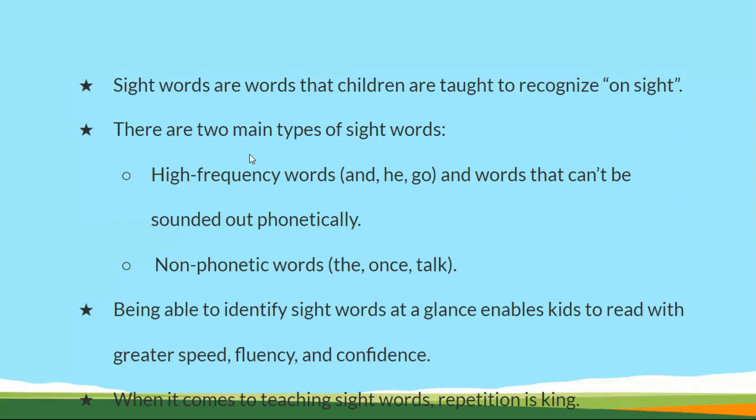There are two types of sight words. One is called high frequency words and the other is non-phonetic words. High frequency words can sometimes be sounded out phonetically. But non-phonetic words cannot — children simply have to recognize these words whenever they see them.